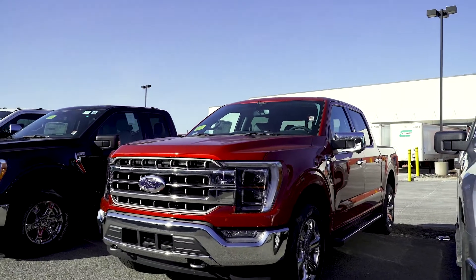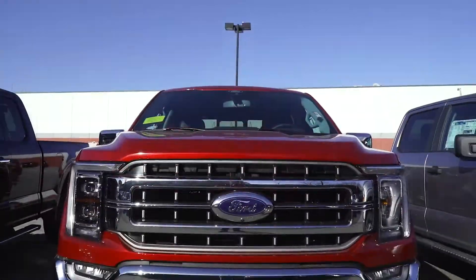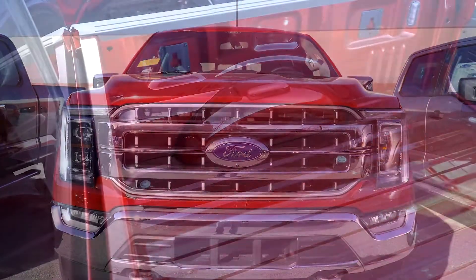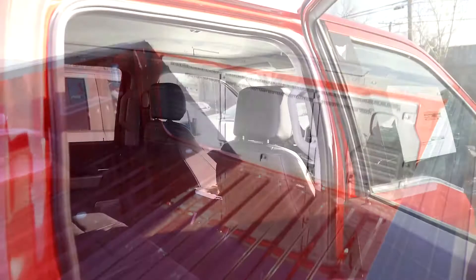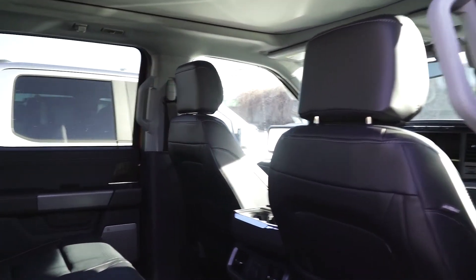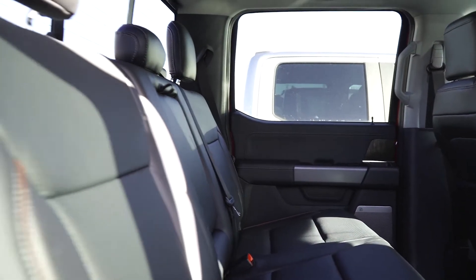The Ford F-150 Super Cab Lariat is a luxurious pickup truck that is essentially a full-size SUV with a 5.5 foot cargo area. Many dealers are sold out on this popular style of F-150, but we managed to get a few from our friends at Ford.